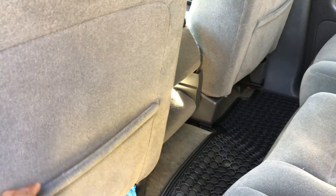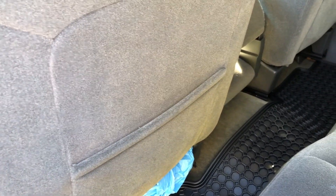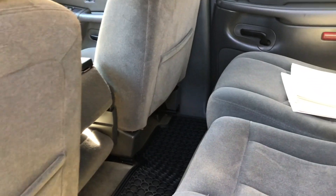The back seats aren't stretched out — usually on these trucks they get stretched all the way out from people storing stuff back there. I think they should have run some kind of wiring through the fabric to keep the seat backs in shape and make them a bit more durable.